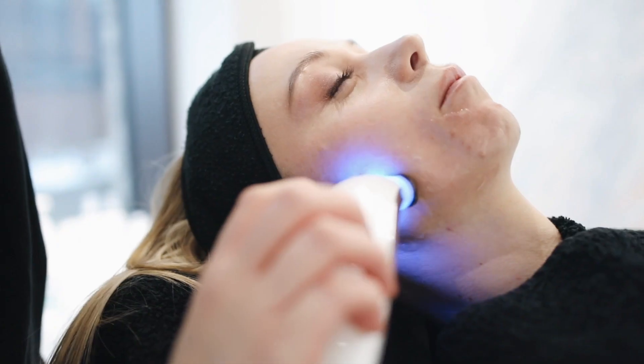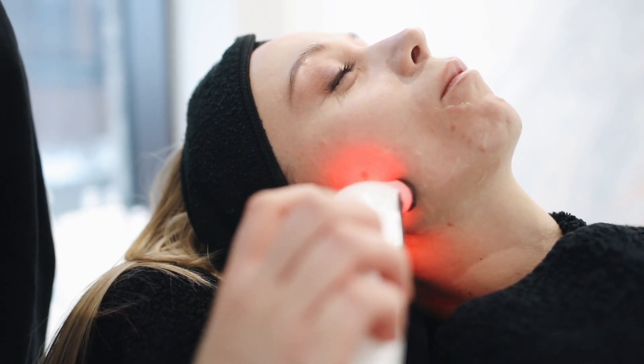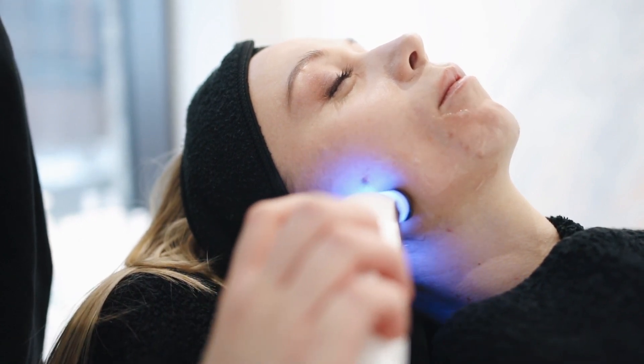It's important to note that individual responses to dietary factors can vary. Additionally, a holistic approach to skin health includes other lifestyle factors such as sun protection, regular exercise, and adequate sleep. Consulting with a dermatologist or a registered dietitian can provide personalized advice tailored to individual skin concerns and dietary needs.